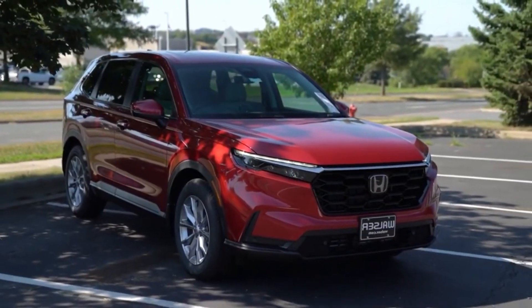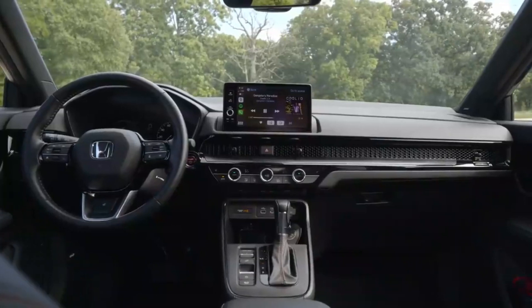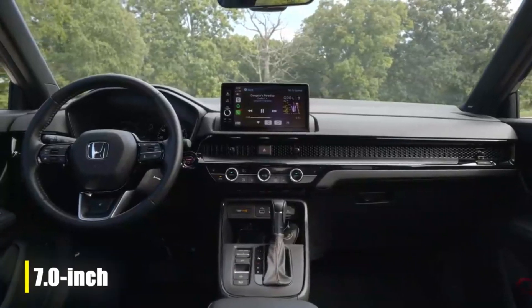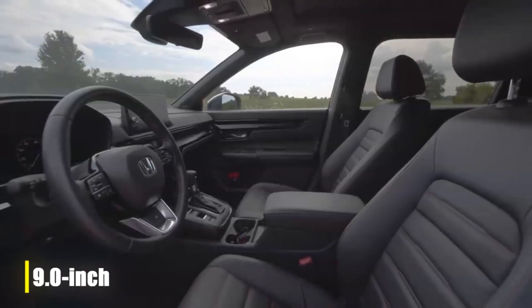With sleek black exterior accents, luxurious interior features, and an advanced infotainment system, the Honda CR-V is a perfect blend of style, comfort, and efficiency.